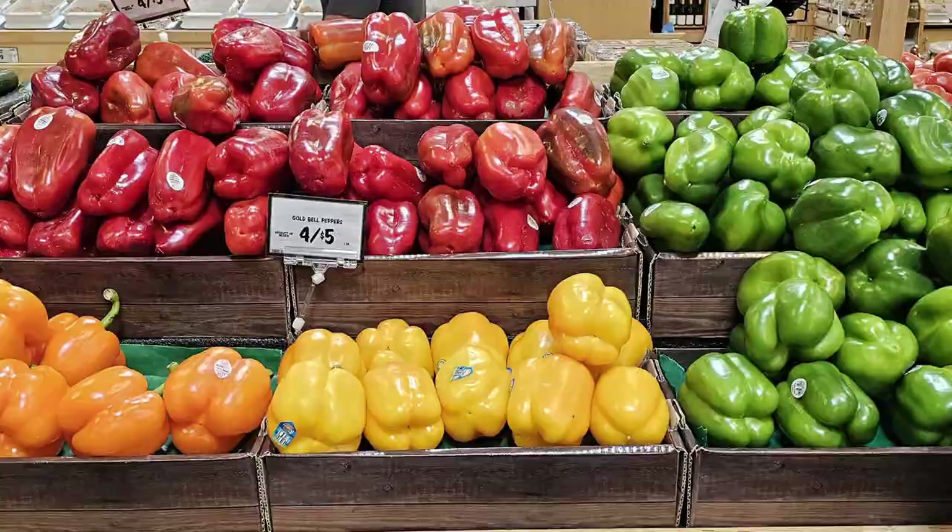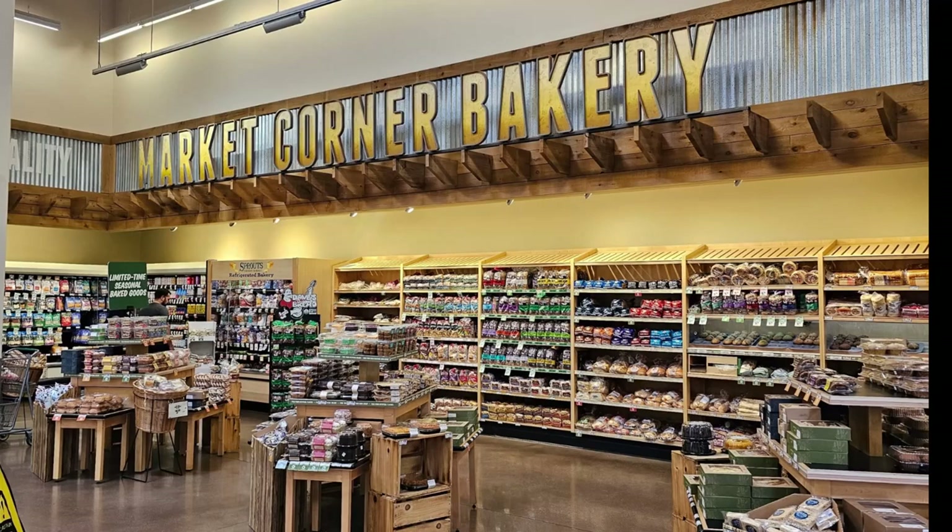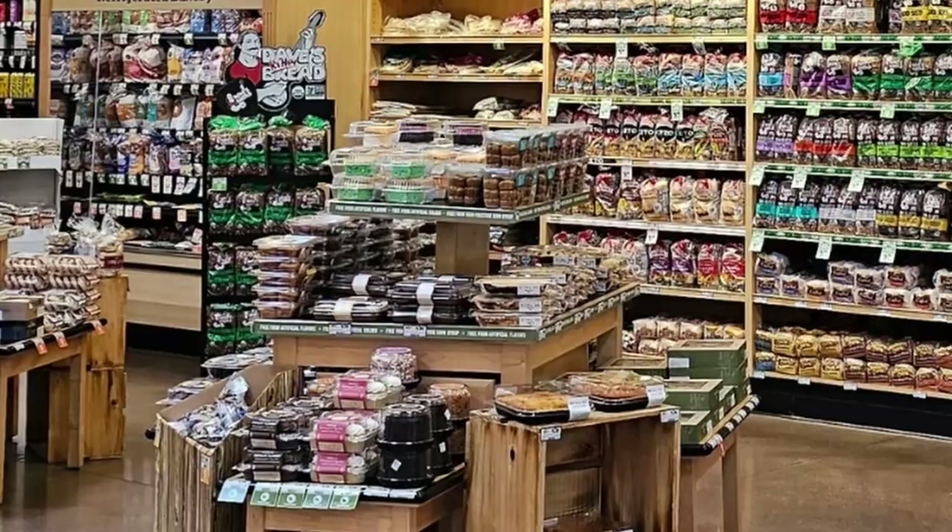The bakery section at Sprouts is a must-visit for anyone with a sweet tooth. Here you'll find freshly baked bread, pastries, cakes, and cookies. They also have a variety of gluten-free and organic options for those with dietary restrictions. We purchased a box of vegan chocolate chip cookies that were absolutely delicious.